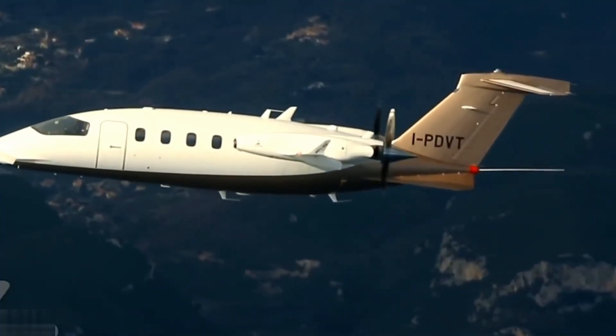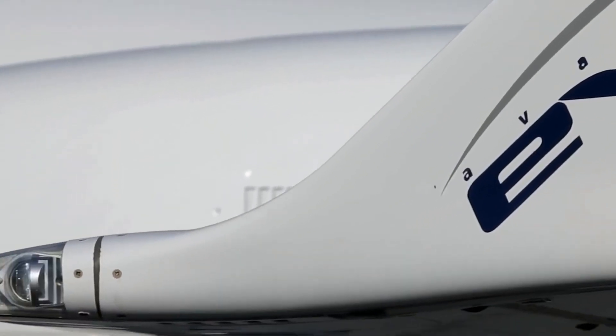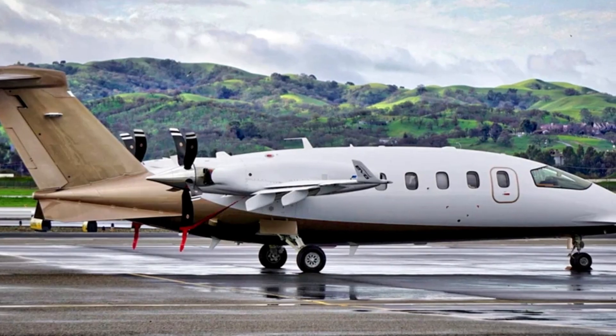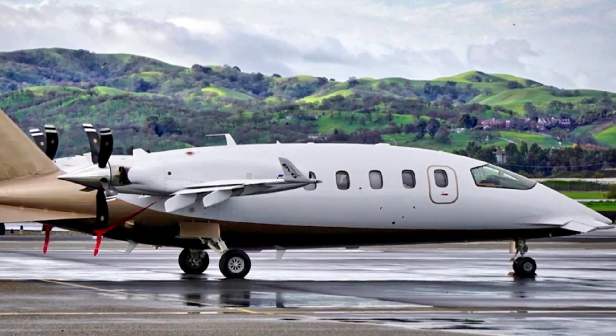The elegant finishes feel closer to a boutique lounge than a corporate aircraft. The result is a rare balance of speed, efficiency, and sophistication — a flying experience where Italian flair meets aerodynamic brilliance, transforming every journey into something refined and unforgettable.